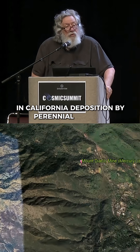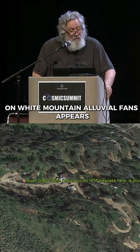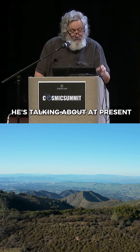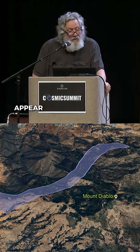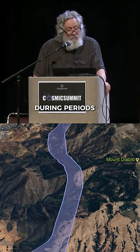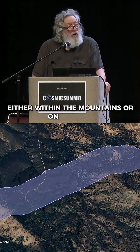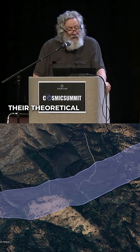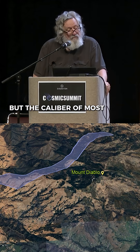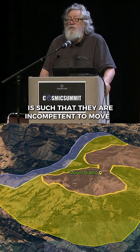Deposition by perennial streams on White Mountain alluvial fans appears to be of minor significance — at present. Streams in the area appear to accomplish little erosional or depositional work during periods of normal discharge, either within the mountains or on the fans. Their theoretical capacity for load may be high, but the caliber of most of the available debris is such that they are incompetent to move it.